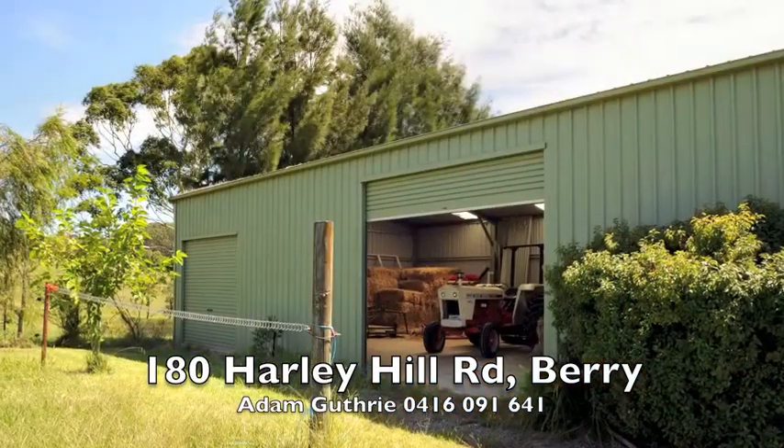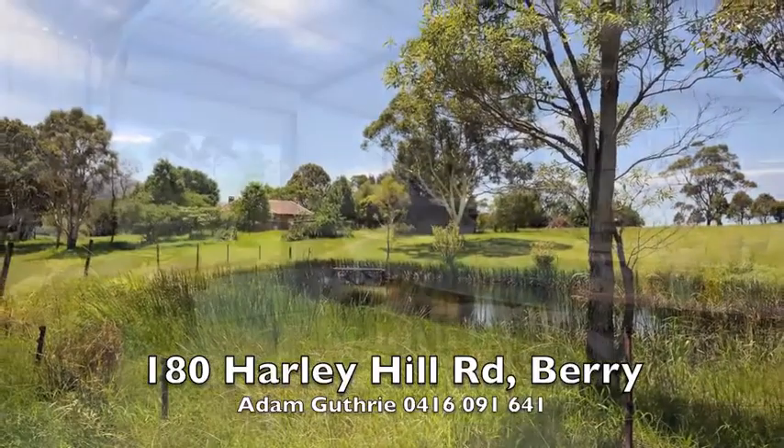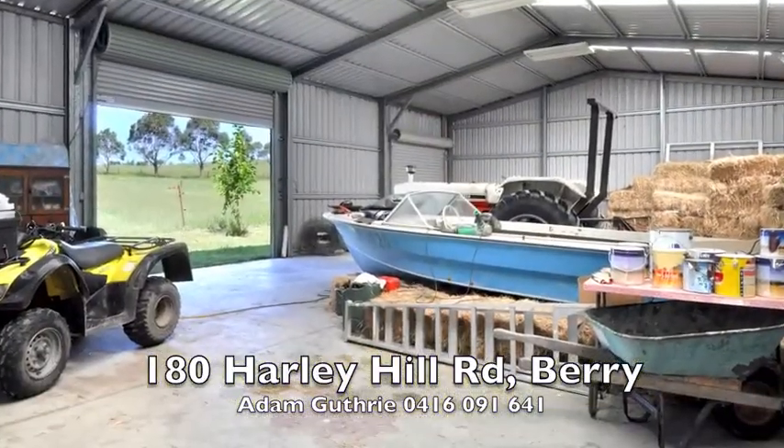The property has primary producer status, a large machinery shed, water to every paddock, and generates approximately $24,000 per annum in holiday rental income.